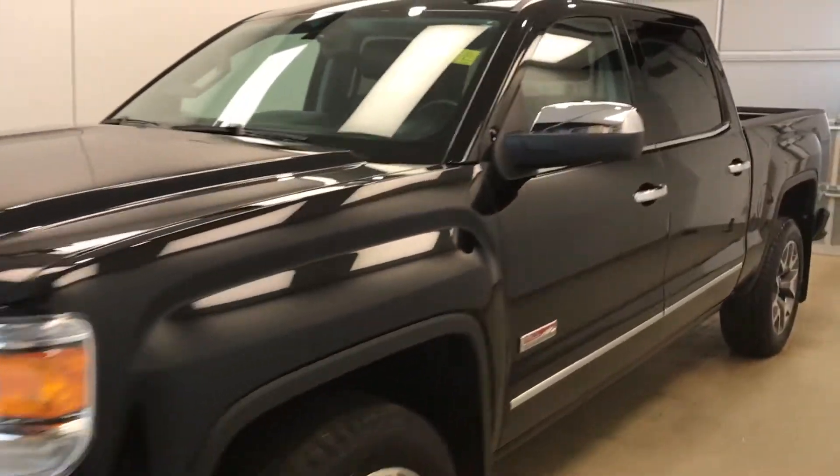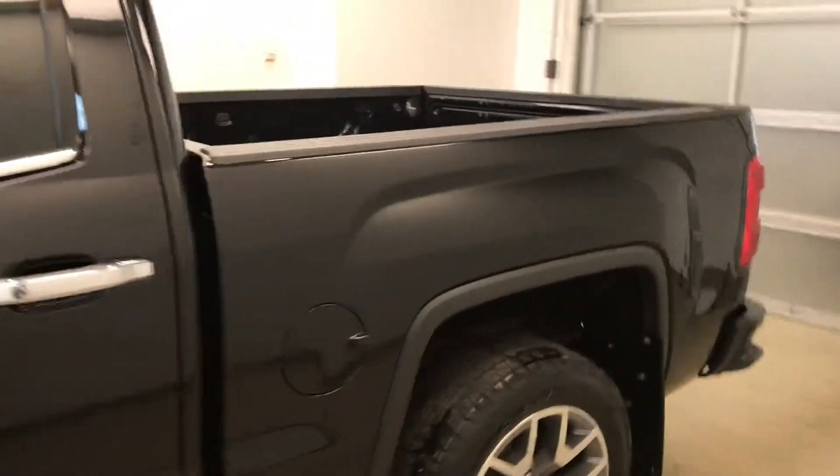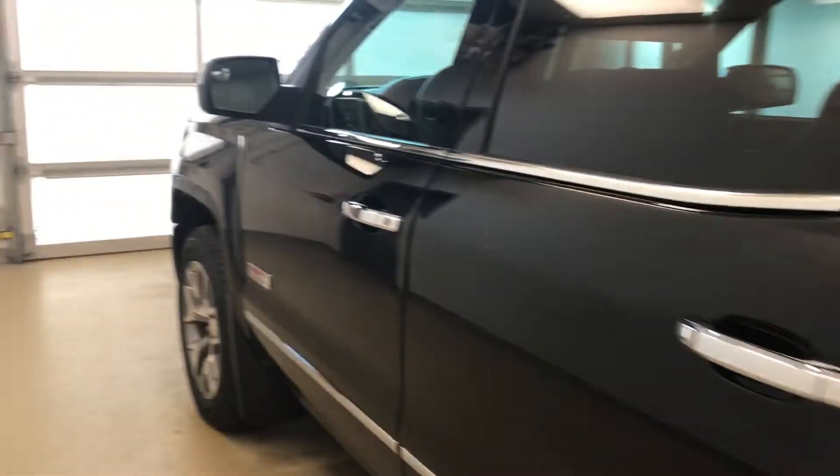Today we're viewing stock number 173472 on a 2014 GMC 1500 Sierra All-Terrain. Our exterior color is black.